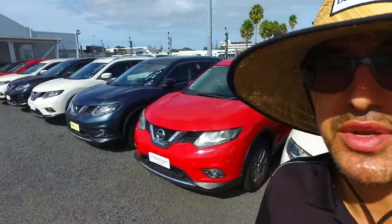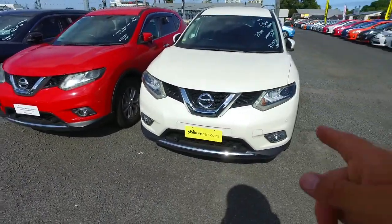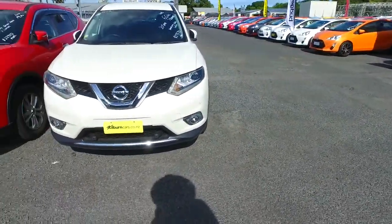Christine Thompson here from Budget and Carbon Cars in Manica. Thank you very much for your email inquiry in regards to one of our Nissan X-Trails. We've got quite a few in stock, as you can see, and even more that way. They are very popular, awesome, reliable vehicles.